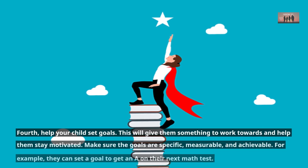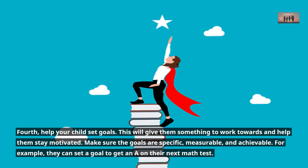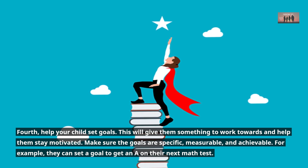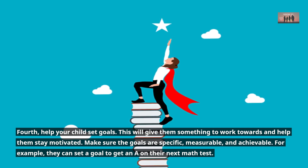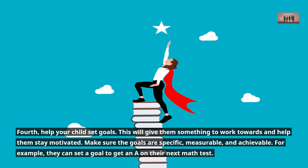Fourth, help your child set goals. This will give them something to work towards and help them stay motivated. Make sure the goals are specific, measurable, and achievable. For example, they can set a goal to get an A on their next math test.